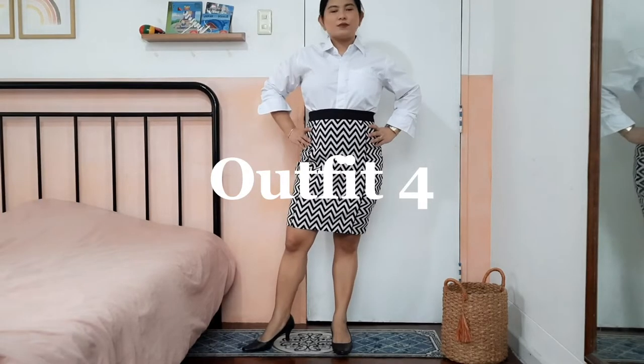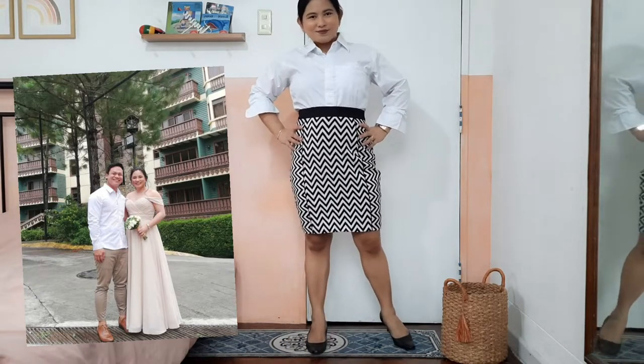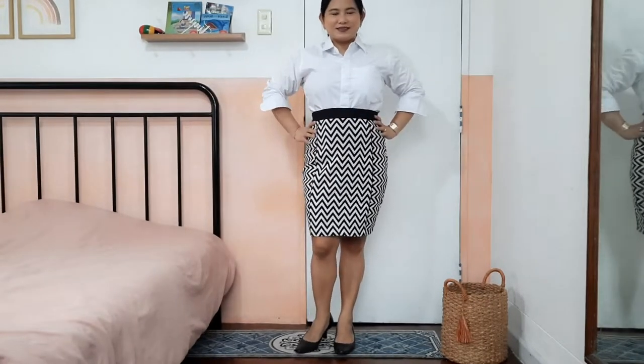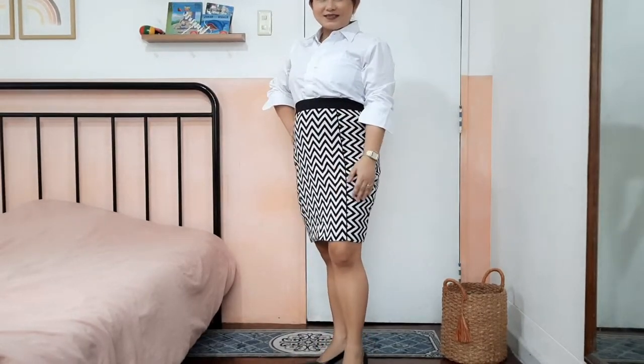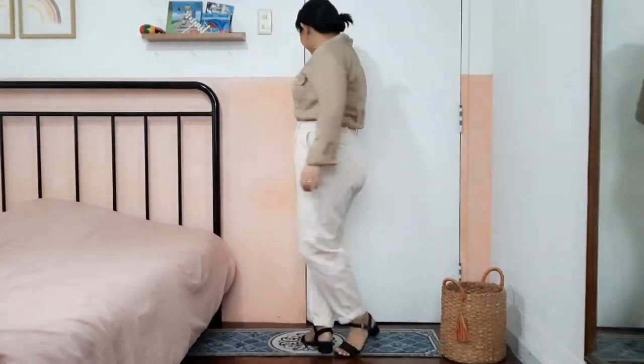The fourth clothing article is my husband's white long-sleeved button-down, which he wore on our wedding day and a friend's wedding in Tagaytay. This button-down is more structured than the previous tops in this video — you can wear it with the sleeves rolled down or rolled up depending on your preference. I paired this plain top with a geometric-pattern printed pencil skirt with a waistband that accentuates the waist; it is high-waisted and the length is just above the knee. The black square-toe pump with kitten heels is the same shoes from the first outfit. If you're looking for a more laid-back or casual workwear option, this outfit is for you.